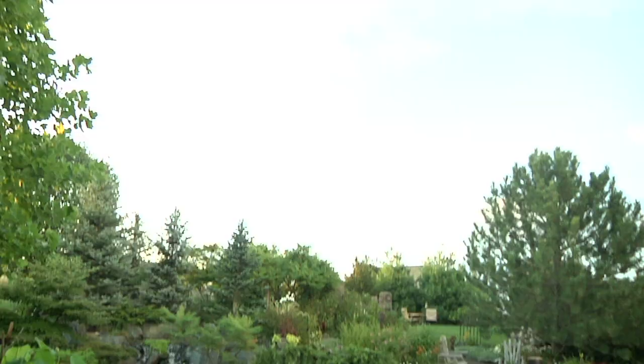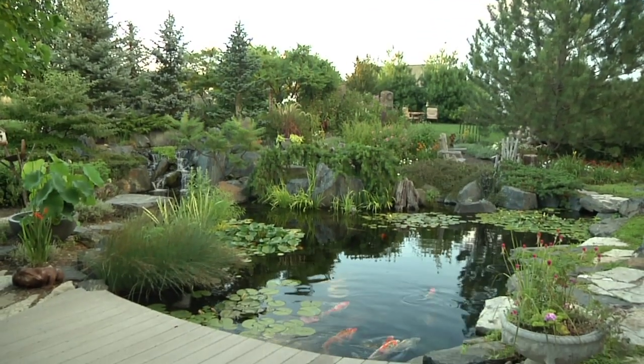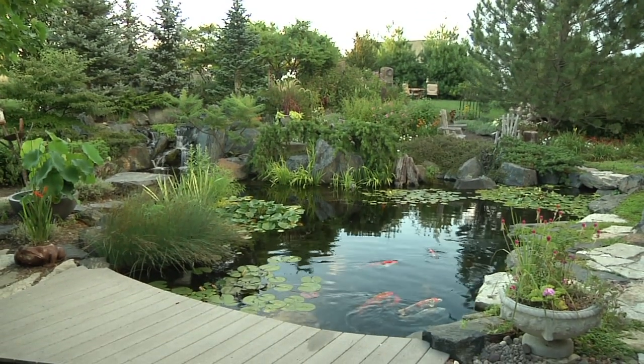Aquascape beneficial bacteria contains eight strains of beneficial bacteria, including PSB bacteria and enzymes. This powerful combination of natural cleaners helps to maintain a strong biological balance in your pond.